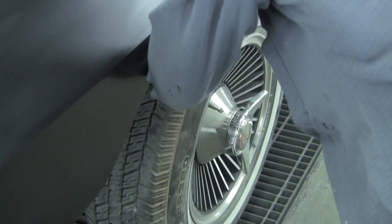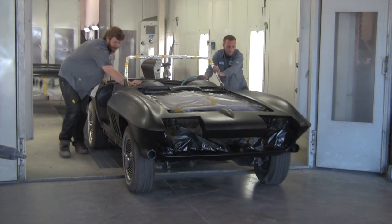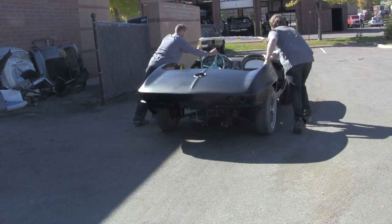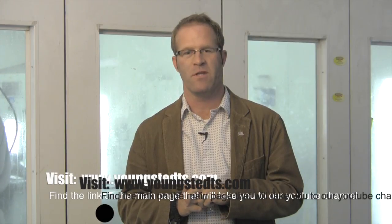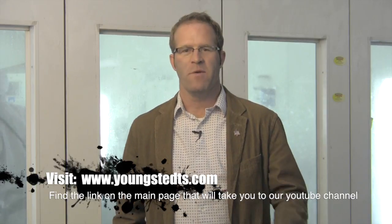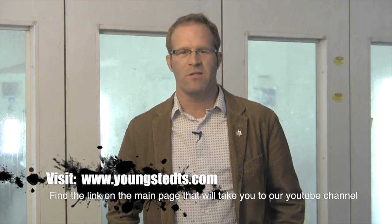Then we should be seeing our final coat of red paint here fairly soon. We'll get more updates to you as we go along — we're excited to get to this point and get the car all at least one color so we can really see where the problem areas are and get those final areas perfectly flattened out. Keep checking back with us. I should have updates more often now as we roll into the final stages of the repairs and paint. Thanks for watching, have a great week, and we'll talk to you soon. Bye-bye.